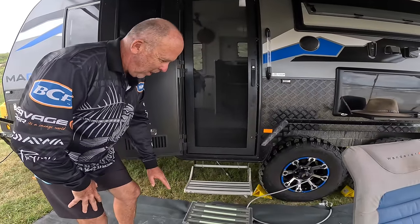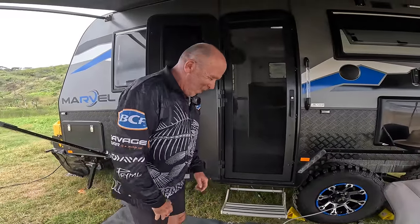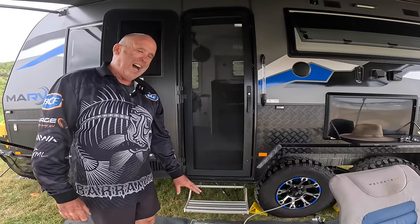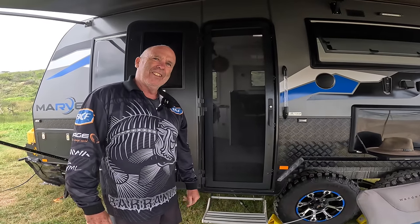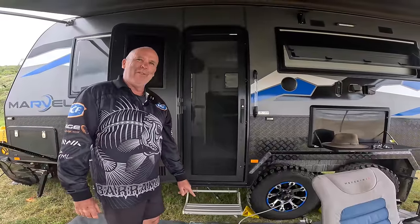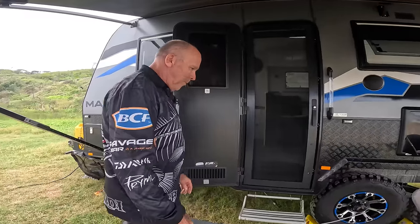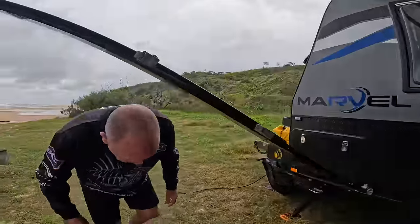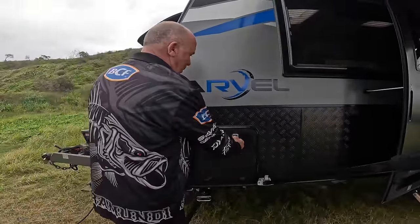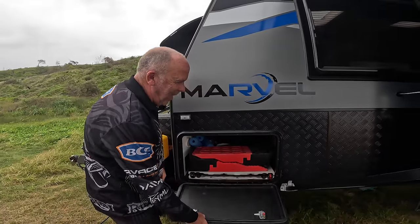The van comes standard with a single step. We bought this extra step from Aldi - it cost us $39.99, not the $100+ you'd pay at BCF for the same thing. It works great and we use it every day. Coming around the other side, there's a tunnel boot that goes all the way through - full of stuff at the moment but we keep spare tables, levellers, and that sort of gear in there.